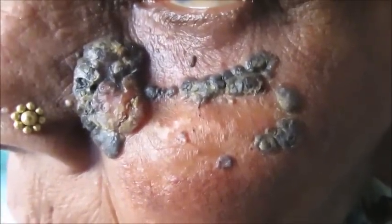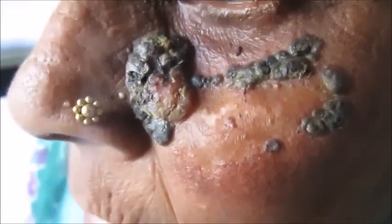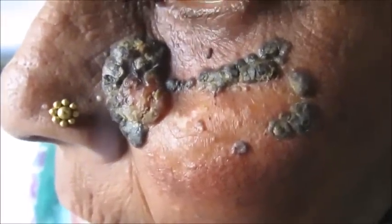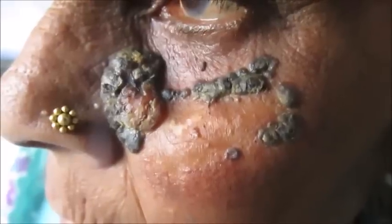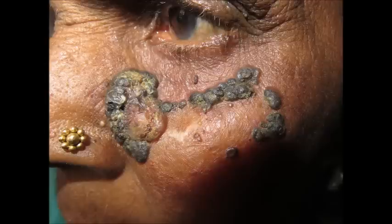Just a few months back there was a small mole near the nose on this patient. All of a sudden there was an increase in size with irregular edges, color change, and some material was oozing out with itching. As you can see here, the lesion has spread to the cheek.